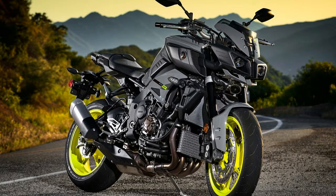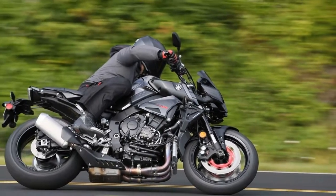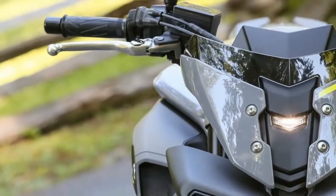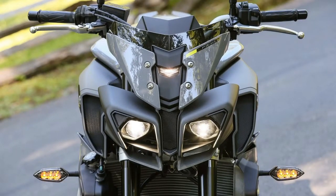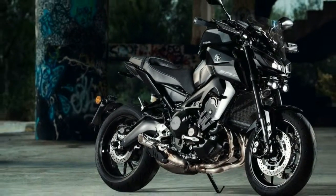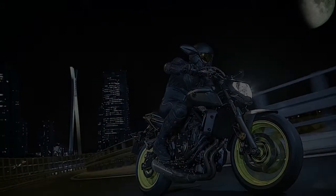2018 Yamaha MT-09 and MT-10. Rumor had it that the high-end MT-09 SP that was discussed in August was coming at EICMA 2017. That didn't turn out to be the case, so we'll have to wait a little longer. Meanwhile, the MT-09 and MT-10 remain largely the same as the 2017 models.